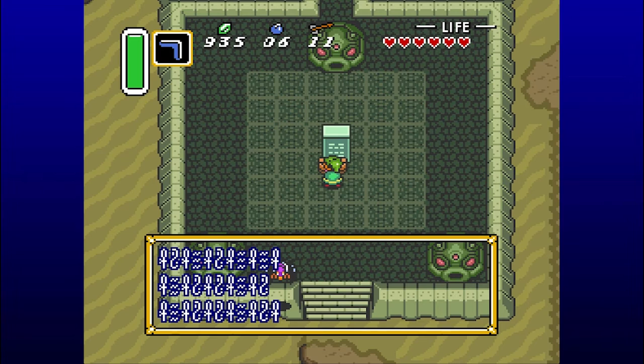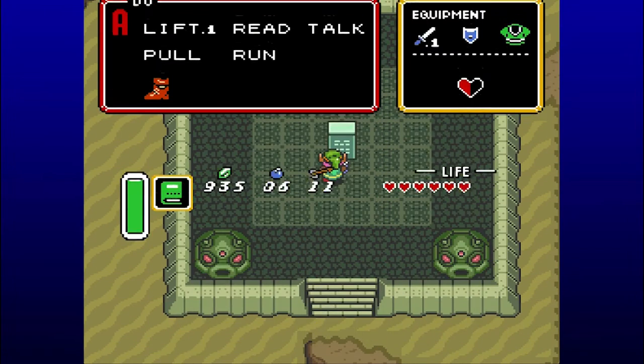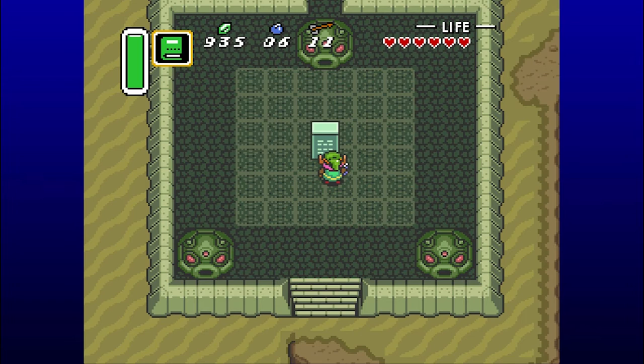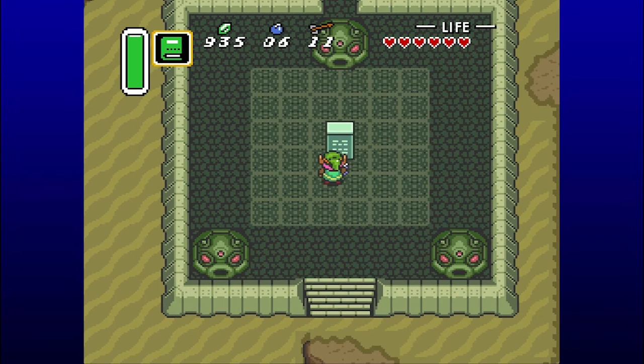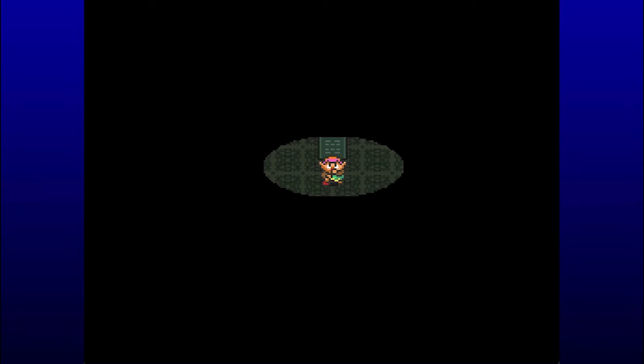This is what the Book of Mudora is for - it translates the ancient script, which is why we need it to get into this dungeon, and why we need to beat the first dungeon before we can do this one, because we couldn't get the Book of Mudora without the Pegasus Boots, which we get for beating the first dungeon. It's kind of a smart way of ordering things. To open the way forward, make your wish here and it will be granted. Our wish is to go in the dungeon? Can't we just wish this whole problem solved?